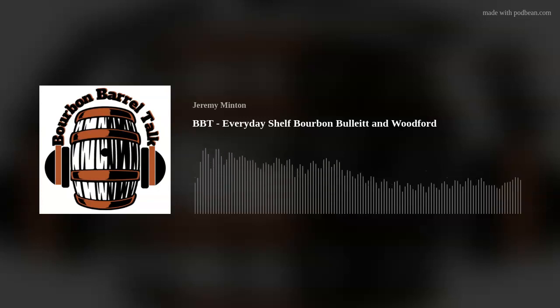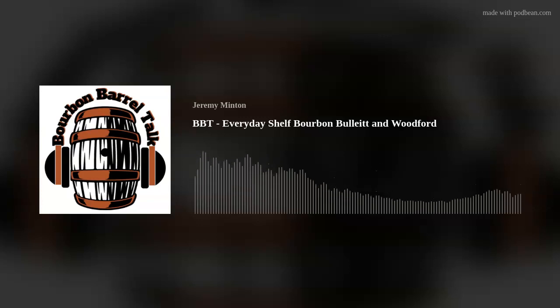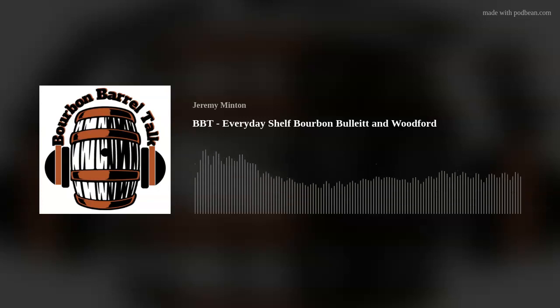Today we're going to walk through a staple in my house. Mainly because the women drinkers in my circle have a tendency to love it, which is Woodford Reserve, and the other one is going to be Bulleit Bourbon. Woodford Reserve is made by Brown-Forman, there in Lawrenceburg, Kentucky. To me it's a good solid daily drinker. And just to reiterate, these are your regular expressions on the shelf — no spinoffs.